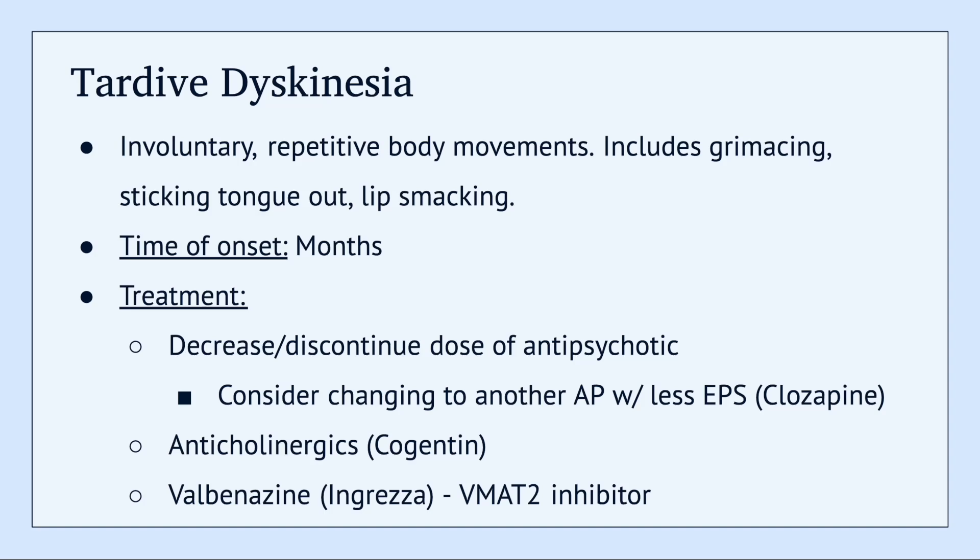A few different treatment options for tardive dyskinesia: you can decrease or discontinue the antipsychotic. You can consider switching to an antipsychotic that causes less EPS — one of these is clozapine, though it comes with its own side effect profile, so it's important to consider what the patient prefers. You can also try anticholinergics like Cogentin, and valbenazine, known as Ingrezza. Valbenazine is a VMAT2 inhibitor and can help with symptoms of tardive dyskinesia.